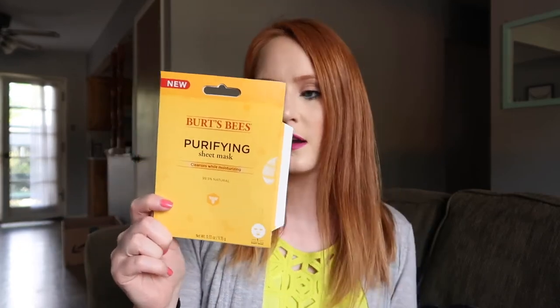Some face masks I freaking hated. This is the Burt's Bees Purifying Sheet Mask — I didn't really like it. It didn't fit very well, so that was a pass for me. This other face mask burned the living daylights out of my face; it was so painful. This is by the brand Binatural — a New Zealand company — and this is the Apple Stem Cell and Vitamin E Mask, supposed to be rejuvenating. After about 10 minutes I couldn't take it anymore and had to take it off, where normally I'd leave a face mask on until it dries up and gets crusty.